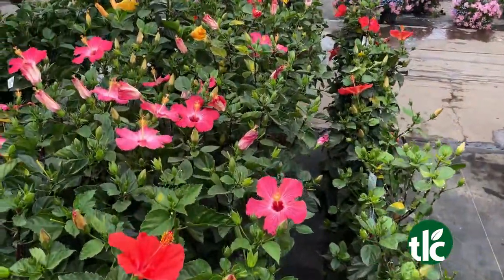We just got our big bougainvillea and mandevilla truck in, and we've got our hibiscus in. These are just gorgeous. They're really pretty this year and we've got a lot to choose from.